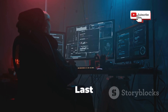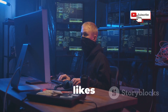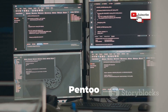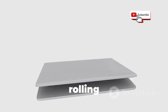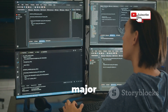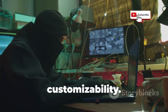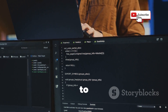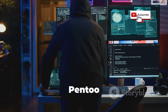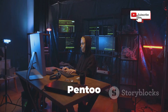Last but not least, we have Pentoo Linux — the OS that's all about flexibility and customization. If you're the type of person who likes to tinker with their system and make it their own, Pentoo is your dream come true. Built on the powerful Gentoo Linux distribution, Pentoo is designed for speed and efficiency. It uses a rolling release model, which means you're always getting the latest software updates and security patches — no need to wait for major releases or worry about your system becoming outdated. Want to build a super lightweight hacking rig that boots in seconds? Pentoo can do that. Need a powerful workstation for analyzing malware or cracking passwords? Pentoo can handle that too.